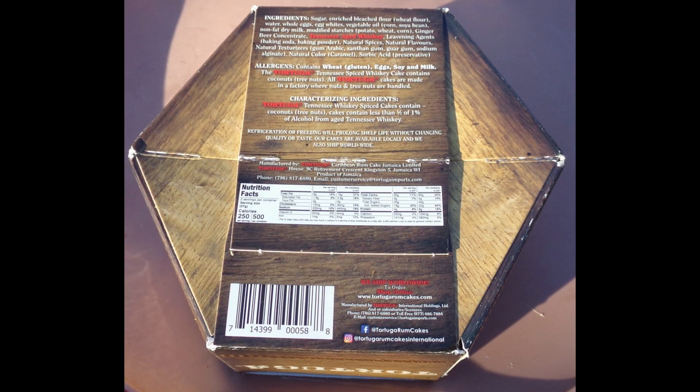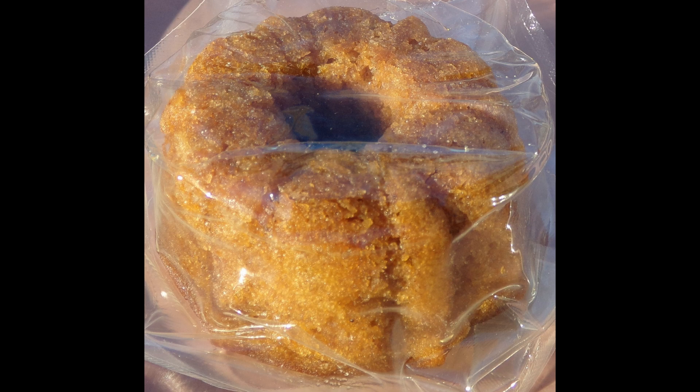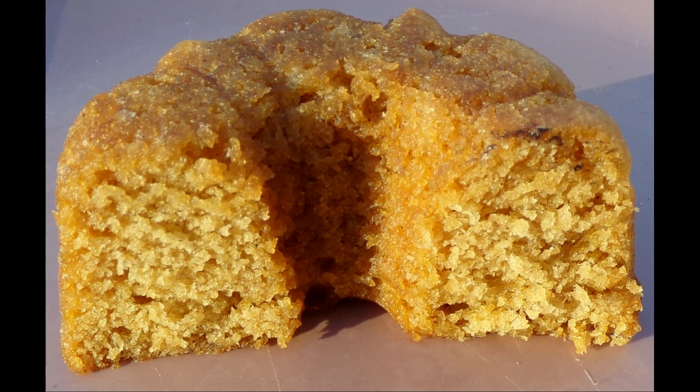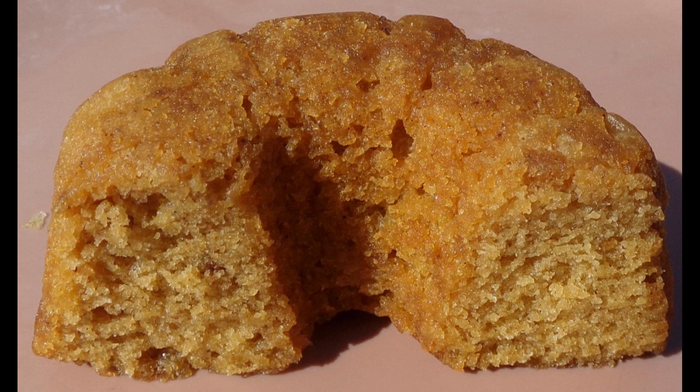With the Tortuga's Tennessee Whiskey Spice Cake, you get both the taste and aroma of this spirit. This cake, like the other two, has a moist and great texture. The strongest taste is the Tennessee Whiskey, but you do get a more complex taste because of the spices. Out of the three cakes, this is the one where the name most describes its flavor.